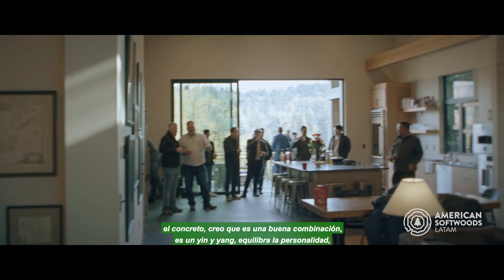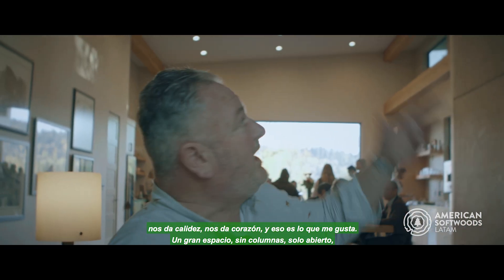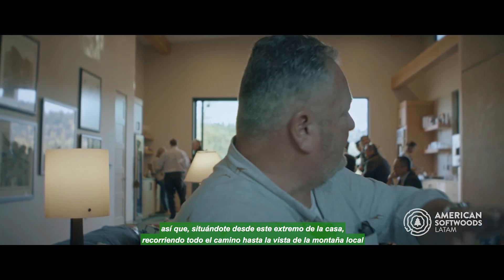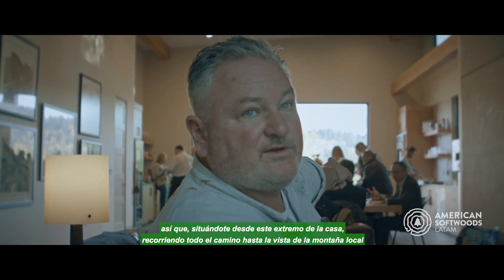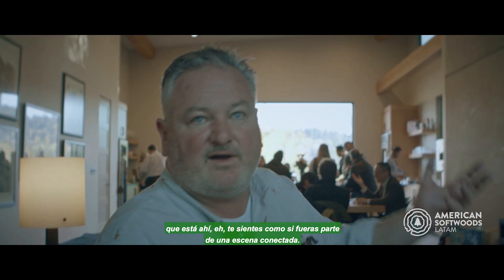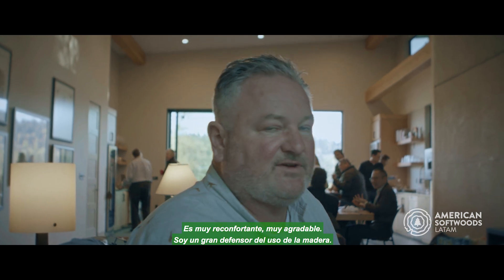It balances out the personality, gives it some warmth, gives it some heart. That's what I like. Big space, no columns, just open. From sitting at this end of the house you look all the way through to the view of the local mountain, and you feel like you're actually all part of one connected scene. It's very comforting, it's very nice.